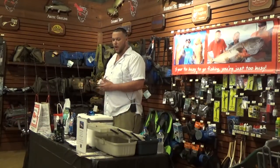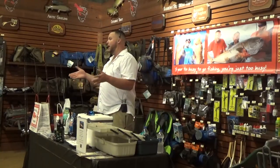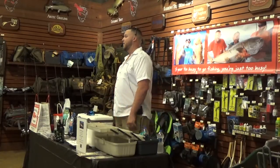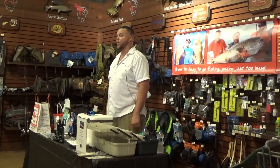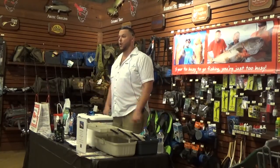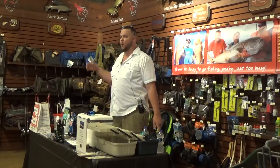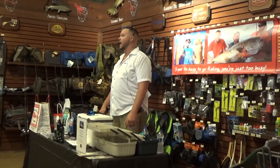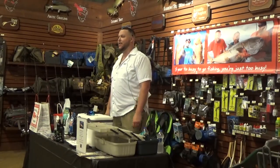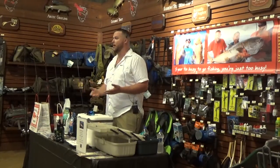Today we're going to be talking about nearshore and offshore fishing. Hopefully I can help you guys get a few tips and tricks to be more successful in nearshore and offshore, whether you're fishing with me, fishing with someone else, or fishing on your own boats. We'll talk mostly about fishing with charter boats and head boats.